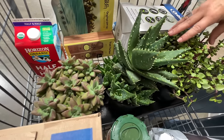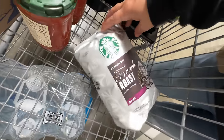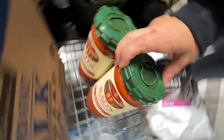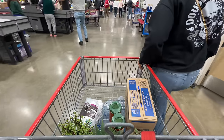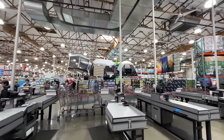Let's show you what we got. We grabbed a thing of half and half, Sun Bum sunscreen, that hose — I think it's worth it — a three-pack of succulents, coffee, some rails, milk, and a six-pack of giant water bottles. That's going to wrap it up for this Costco run — hope you guys enjoyed it, we'll see you next time!